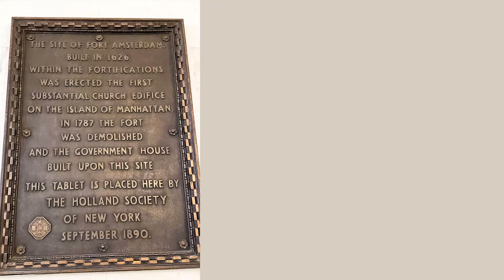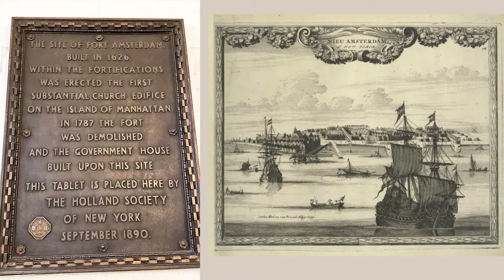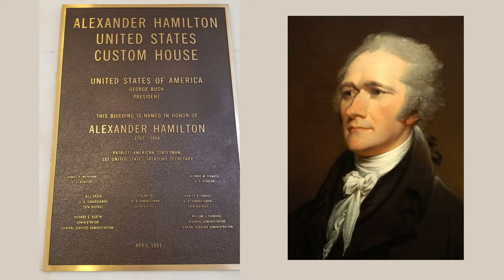When we enter the vestibule, one of the first things we see is the plaque commemorating Fort Amsterdam. The fort was built on this site by Dutch colonial settlers in 1626. The tablet was placed in 1890 by the Holland Society of New York, so the tablet predates this building and must have been on a different structure and then put in the vestibule when this building was completed. Next is the 1991 rededication of the building to its current name, the Alexander Hamilton United States Customs House. It was renamed in honor of Hamilton, America's first treasury secretary and a New Yorker.